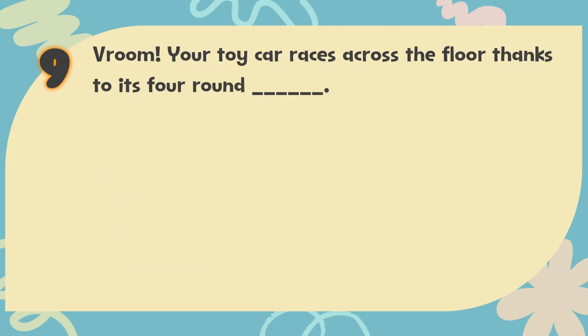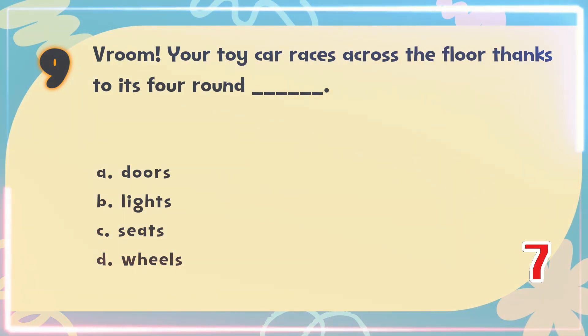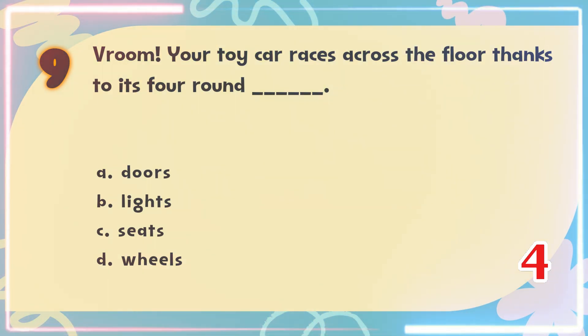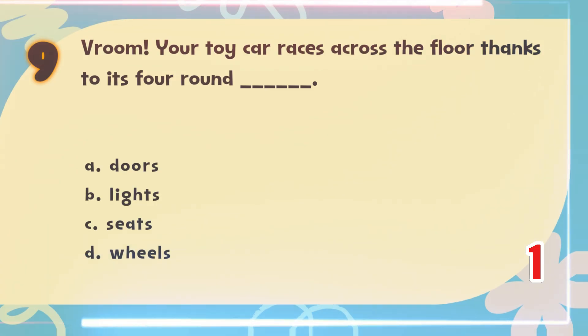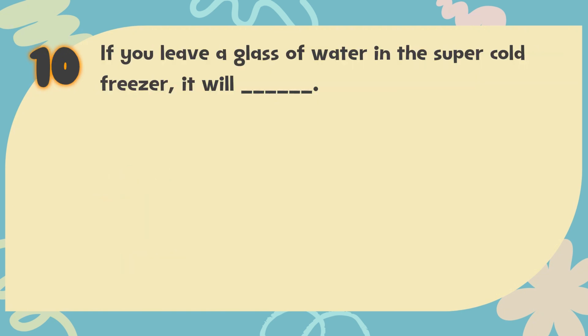Number 9. Vroom! Your toy car races across the floor thanks to its four round blank. The choices are: A. Doors, B. Lights, C. Seats, D. Wheels. The correct answer is D. Wheels.